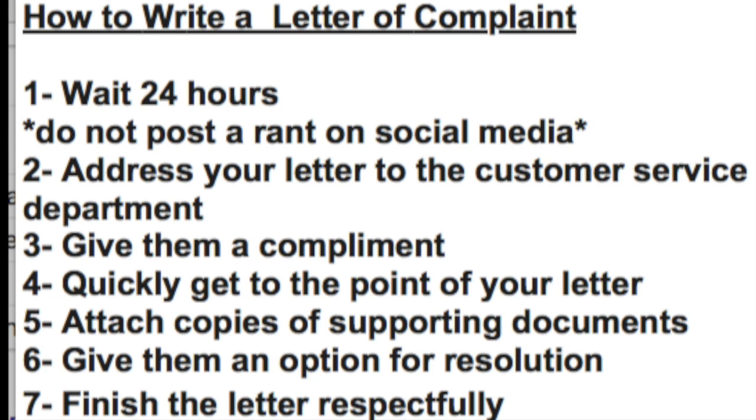Quickly get to the point of your letter. Attach copies of supporting documents, perhaps some photos. Give them an option for a resolution, and finish your letter respectfully. How I've had the most amount of success when writing these sorts of letters is to not come across as being too angry or just as a hothead.